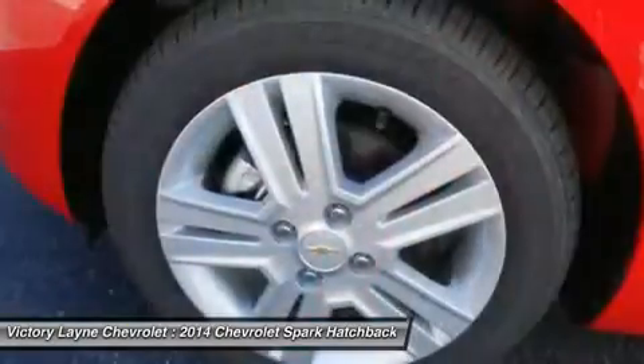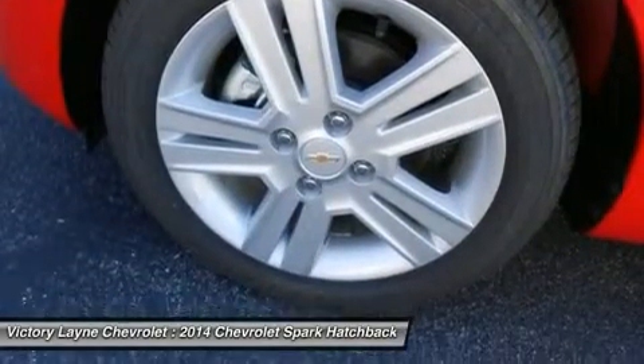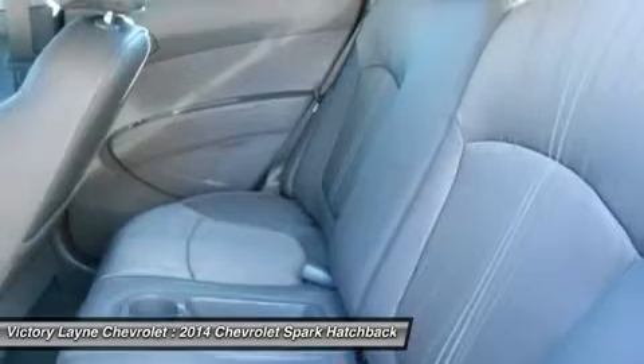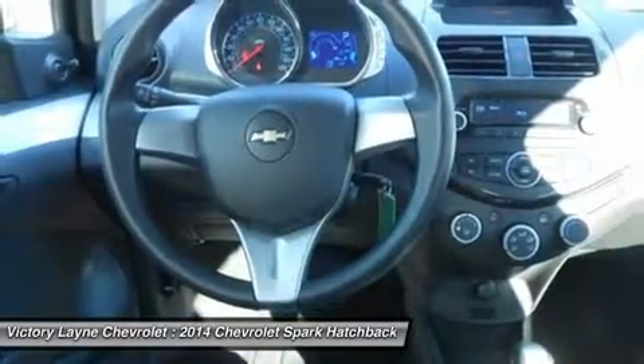New for 2014, all Sparks received automatic headlight control, a more efficient continuously variable automatic transmission, and navigation is now available through a smartphone-enabled app. While the size of the car is nothing too new, its styling and packaging act as the main attractions.